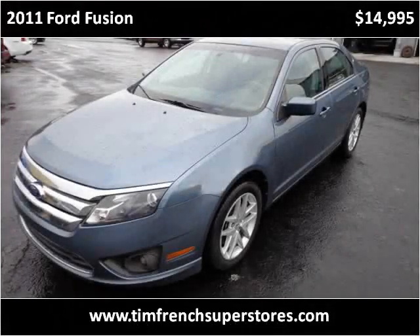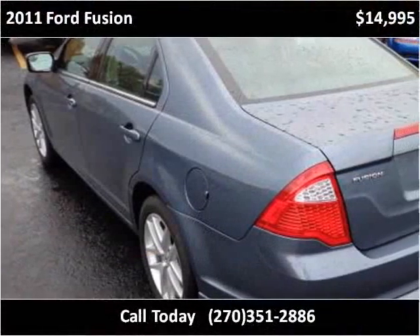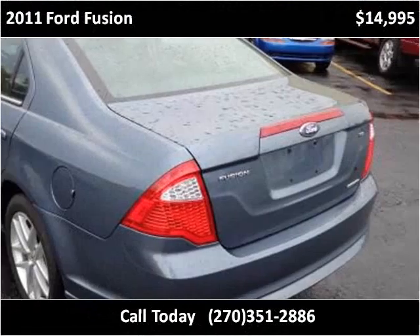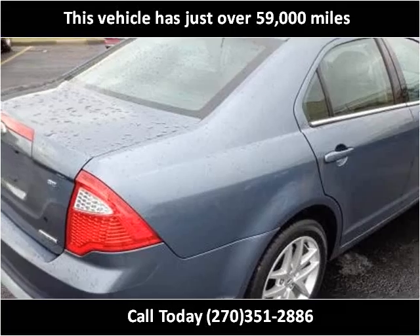This 2011 Ford Fusion is available from Tim French Superstores. This vehicle has just over 59,000 miles.